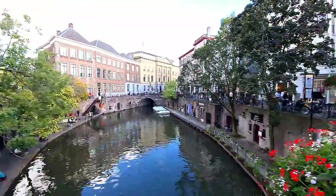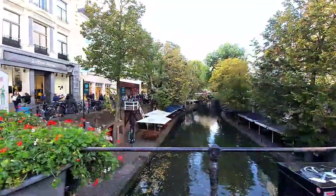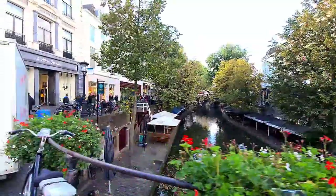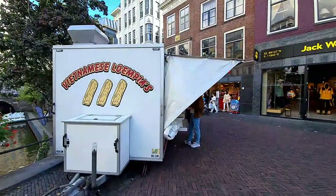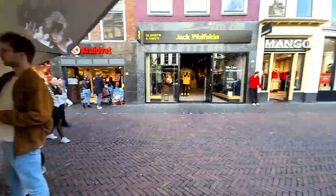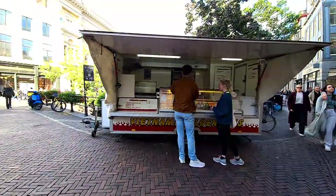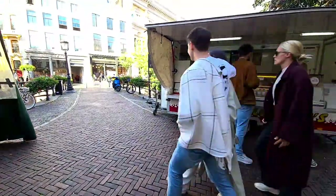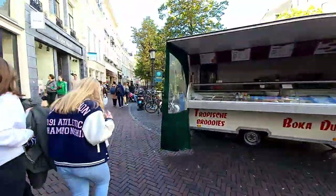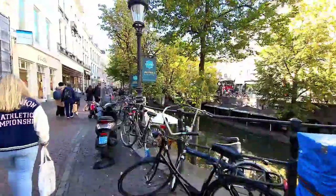This area is called Binnenstad, which means inside of the city — a direct translation — but it actually means city centrum. There are some food stalls in the busy corners, like Vietnamese and Lumpias. There's also Tropic Broodjes sandwiches. A Lumpia is one euro and thirty cents — vegetarian or chicken, the price is the same. Welcome to the Netherlands.